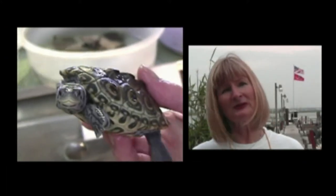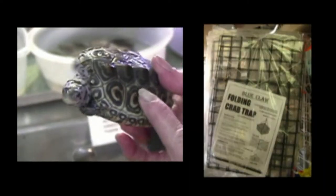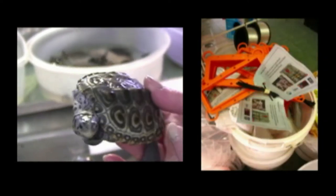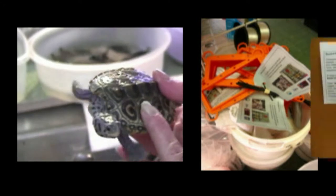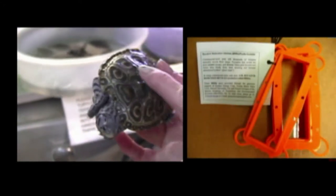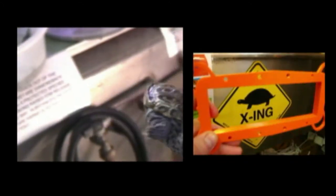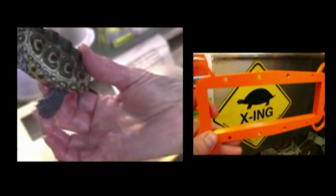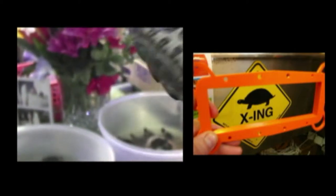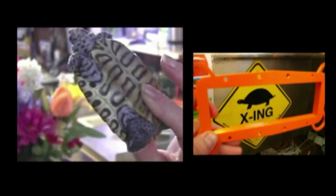Another major threat to terrapins — and they're largely males — are crab traps. The state of New Jersey requires that on every commercial crab trap, a turtle excluder device be attached to the outside entryways. This keeps large terrapins from entering the crab traps, and this reduces the kill there also, because once they get into a crab trap, they can't get out. Unfortunately, these turtles need to breathe air, they don't breathe water, and they die — so that's another way we lose them.